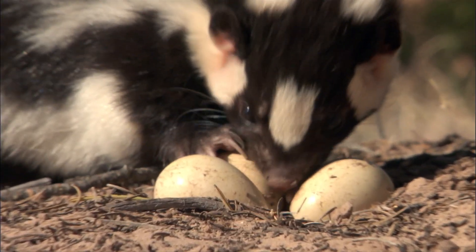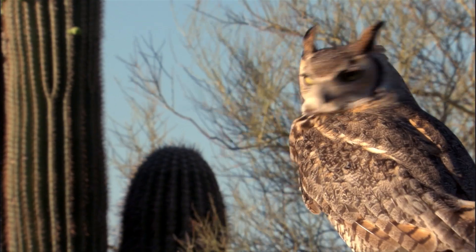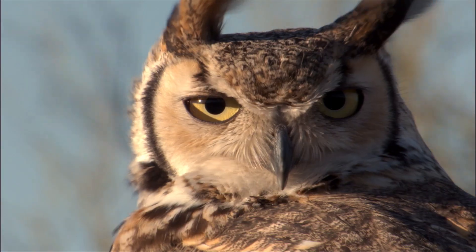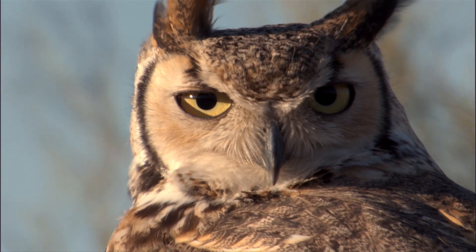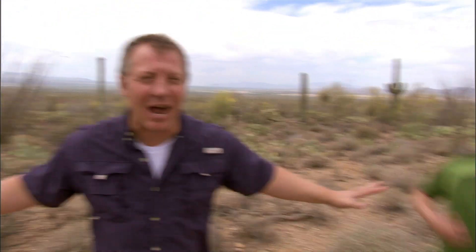But all skunks, even with their incredible defense, have to worry about one thing — the great horned owl. These powerful owls have virtually no sense of smell, so the skunk stink defense just doesn't work on them. It might not work on great horned owls, but the skunk stink spray defense is one super creature power.